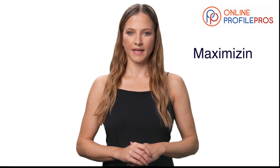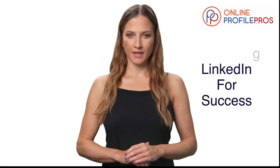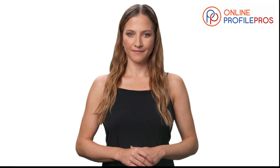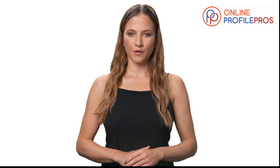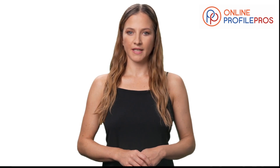Welcome to your guide on maximizing LinkedIn for professional success. Today, we're focusing on how to create a LinkedIn profile that not only captures attention, but also opens doors to new career opportunities. LinkedIn is more than just a social network — it's a critical tool for career advancement. With over 610 million users and 92% of Fortune 500 companies on the platform, your LinkedIn profile is your gateway to numerous professional opportunities.